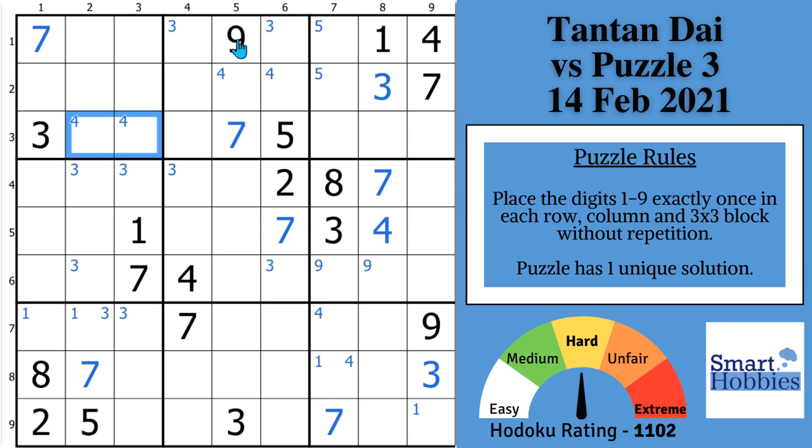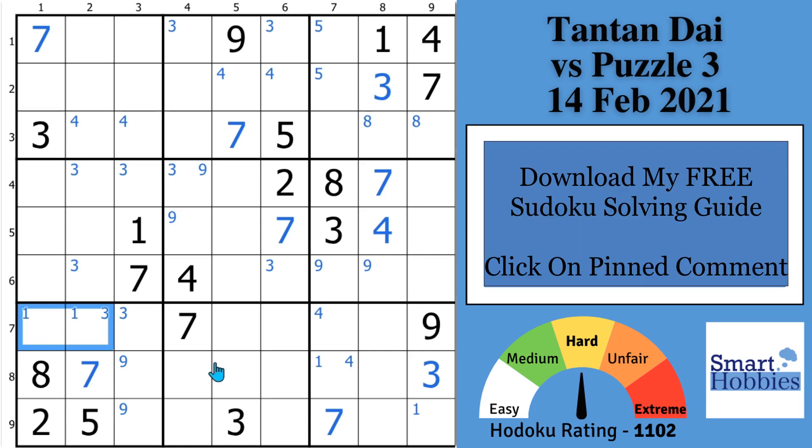Tan Tan switches to the 9s and sees with this 9 and that pointing pair of 9s, the 9s are actually a pointing pair in block 5. She doesn't mark the 9s there at that point; instead she goes and puts a pointing pair of 9s in block 7. Then she switches to the 8s — seeing this 8, she puts a pointing pair of 8s in block 3. There's one thing that really pushes this puzzle into hard territory: the high number of pointing pairs — these 5s, these 8s, these 9s, these 1s — and also some tricky hidden pairs, which we're going to get to.